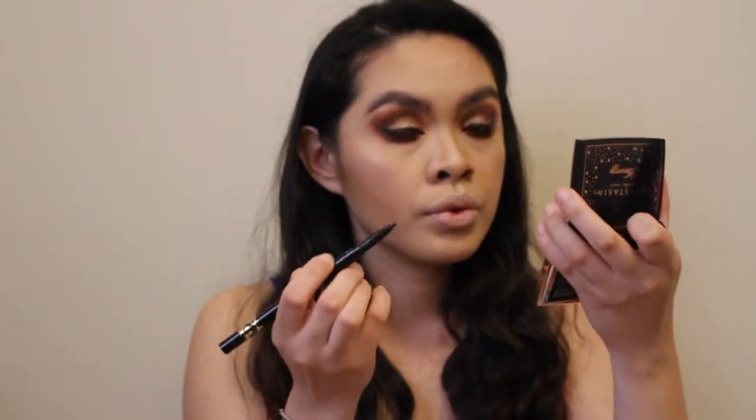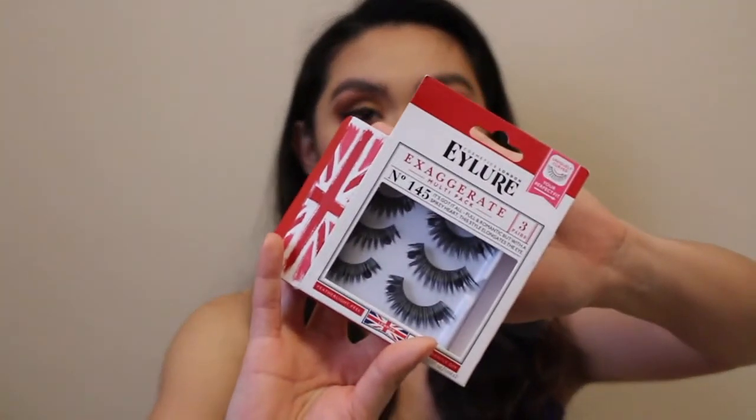I'm using the Tarte eyeliner again for the outer corner of my eyes for a dramatic look. I'm using Eylure falsies. I'll try to link everything down below where I got these products.